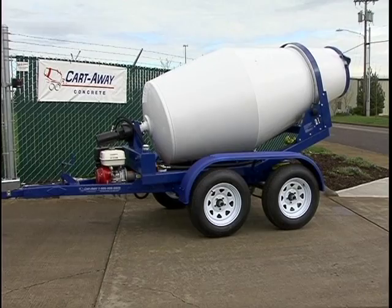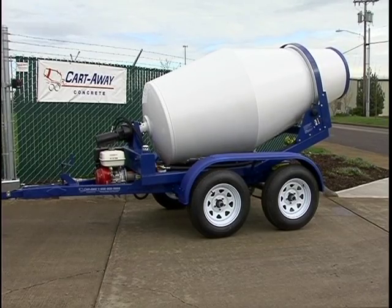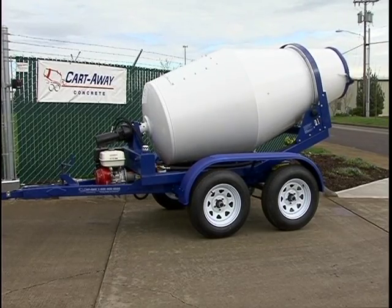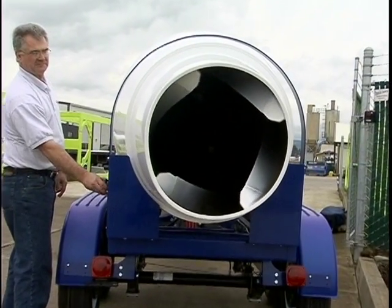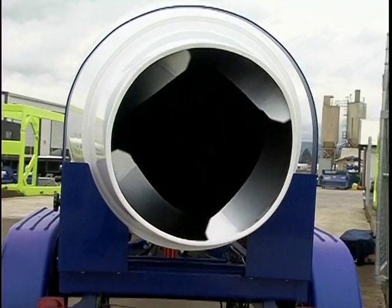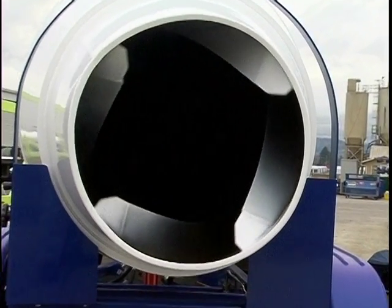The Cart Away concrete mix trailer, or CMT, is the finest rotating drum equipment available today because of the components and construction methods employed exclusively by Cart Away. The key to quality concrete mixing is the drum of the Cart Away trailer, into which is dispensed the sand, gravel, cement, and water to mix into concrete.